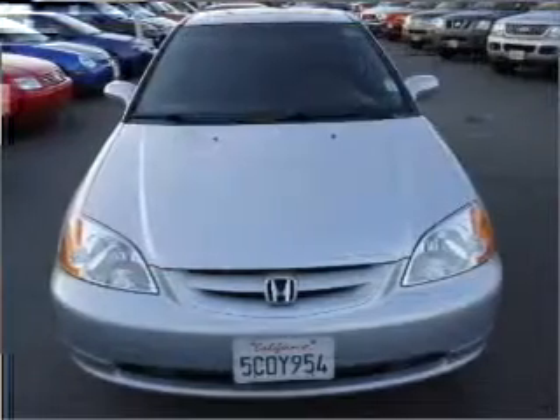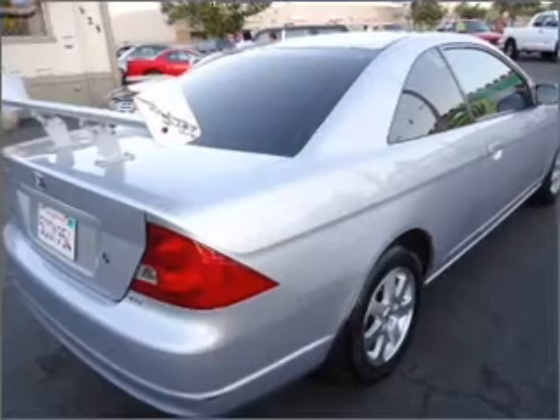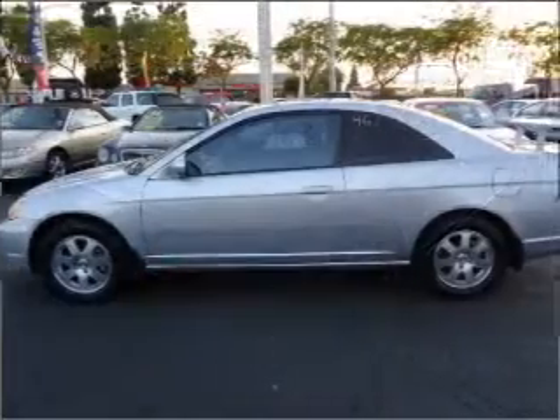Power door locks, power windows, power steering, cruise control, power mirrors, an AM/FM stereo with a CD player, an adjustable tilt steering wheel. Call today to schedule a test drive.